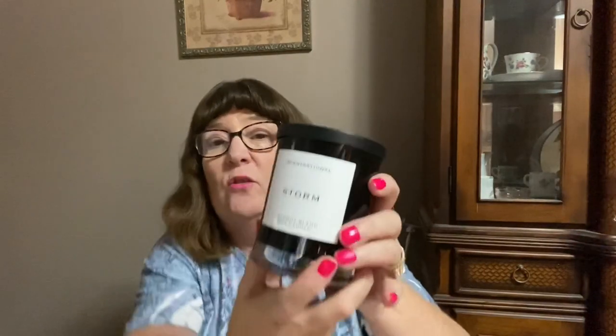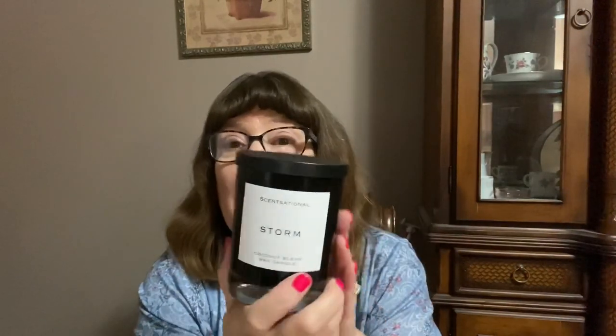They have this candle called Storm — it's a black coconut blend wax candle. Oh my gosh, it smells so good. It doesn't smell like rain so I don't know why they named it Storm, but it smells really good. I love the candles at Marshall's. Then they had one called Wild Honey Nectar — it's kind of sweet but I do like it. It smells kind of like honey and really good, though it might be a gift for somebody.